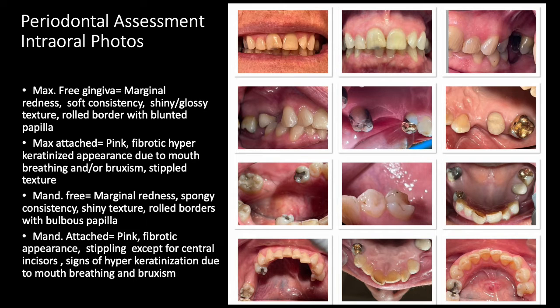The mandibular free gingiva appears with marginal redness, spongy consistency, some shiny texture, rolled borders, and bulbous papilla. The mandibular attached gingiva is pink and also fibrotic with hyperkeratinization, and there is some stippling except for the central incisors.